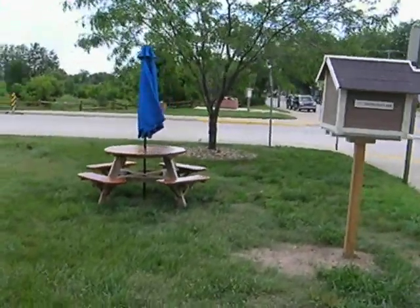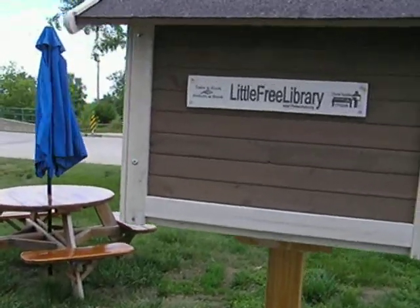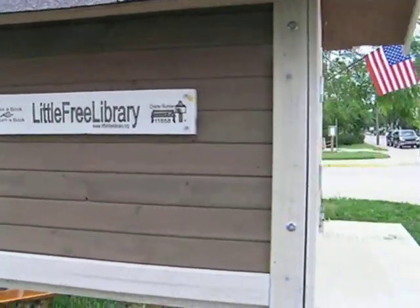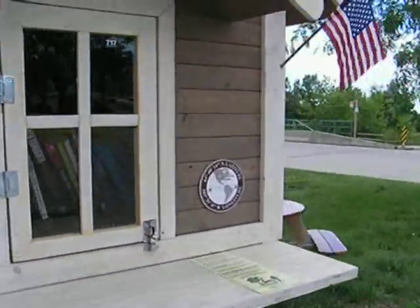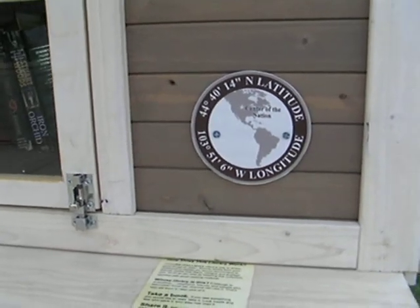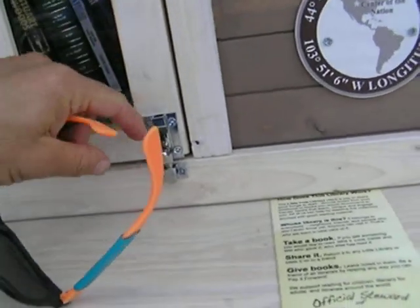This is extremely cool. Here's an example of a little free library. It even has the latitude and longitude on this particular one, along with some rules. Extremely awesome.